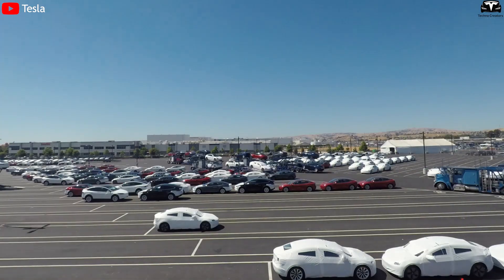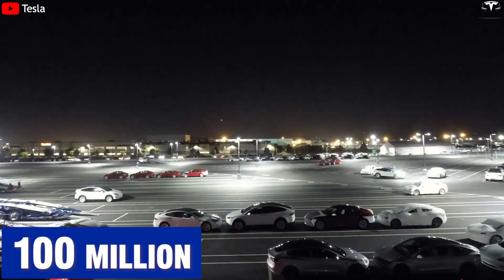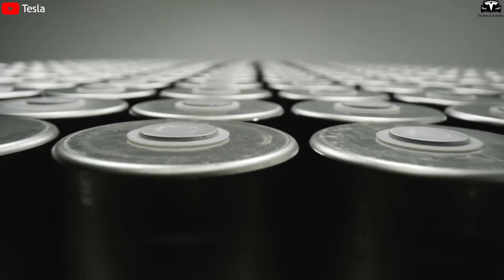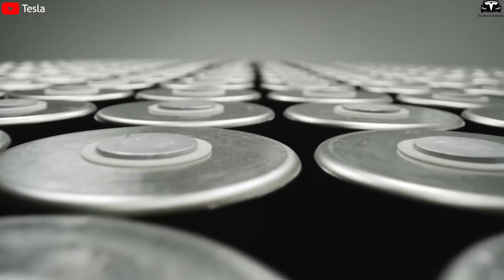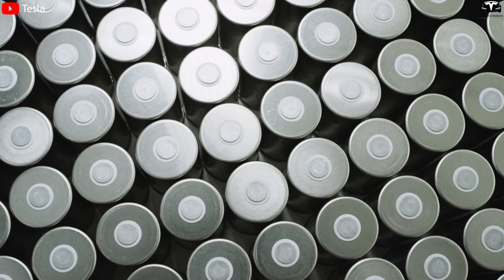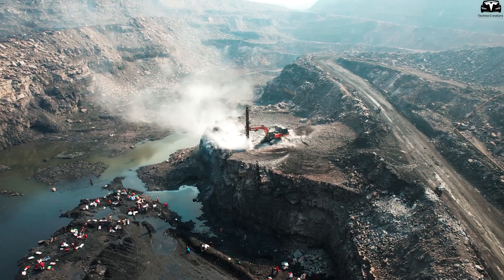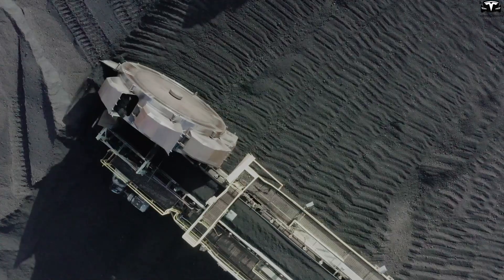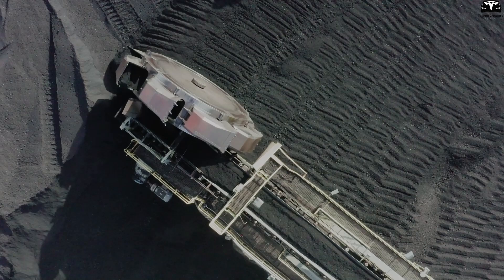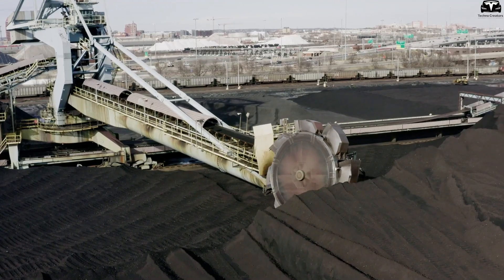To electrify the entire auto industry, there must be enough silicon anode material for around 100 million EVs per year, equivalent to a multi-trillion dollar battery market. The question is not if this market will exist, but when. Meanwhile, graphite supply is becoming increasingly constrained, making the switch to silicon more urgent, especially since silicon is the second most abundant element on earth and faces no supply shortage.